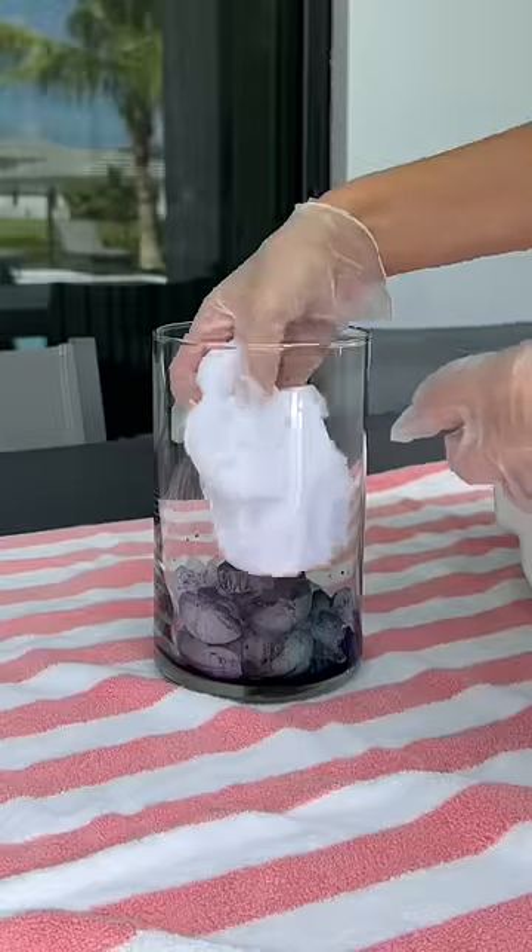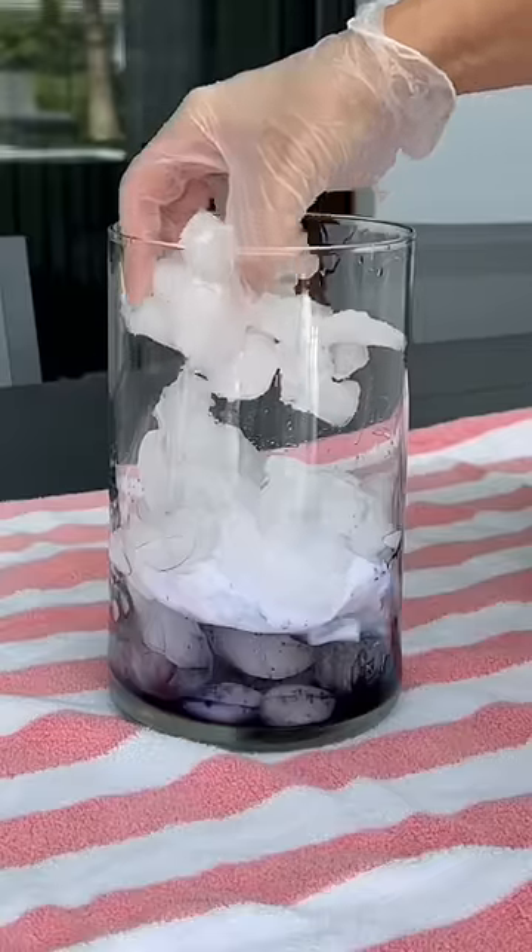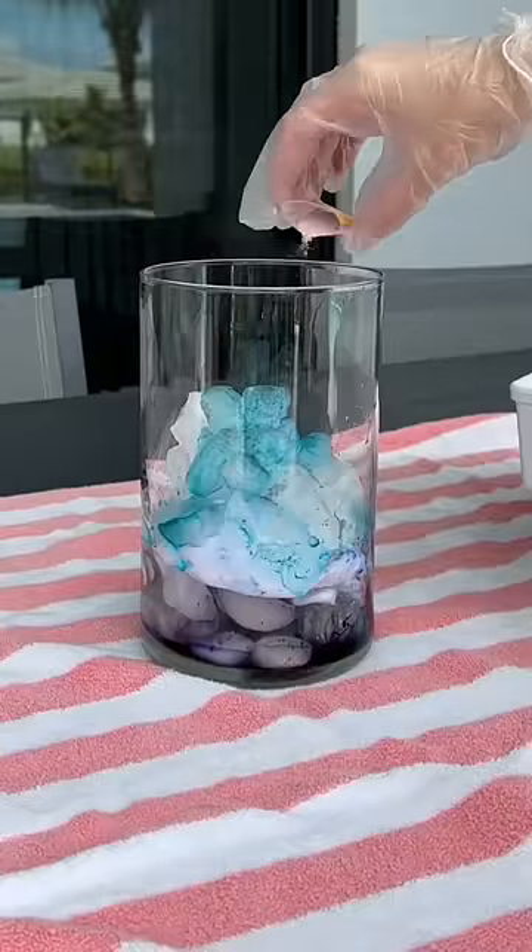I put in the newborn onesie first — this is so cute — and then I put a layer of ice and sprinkled the tie-dye colors on top.